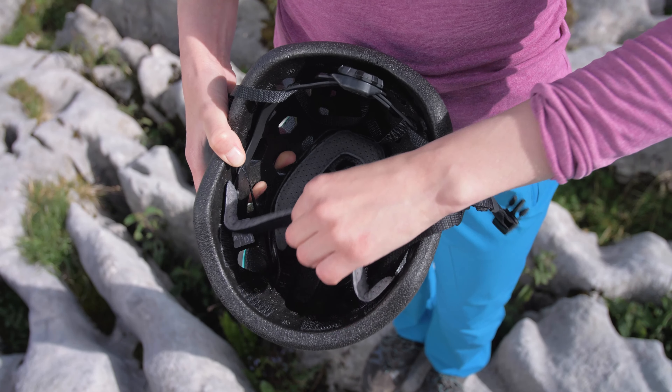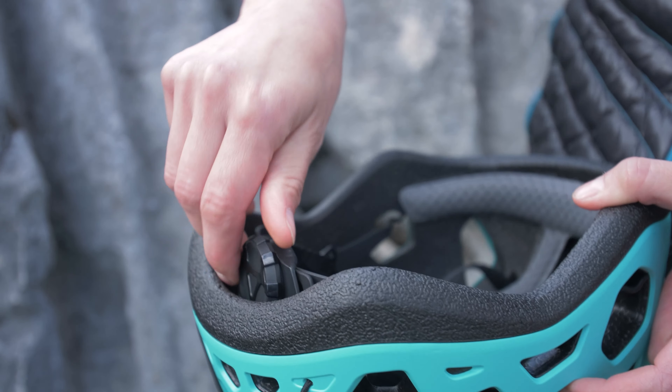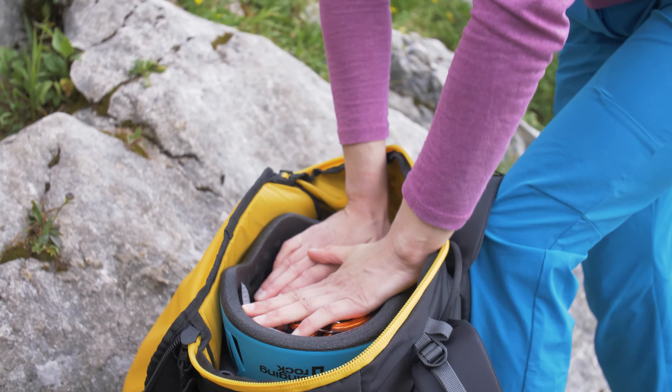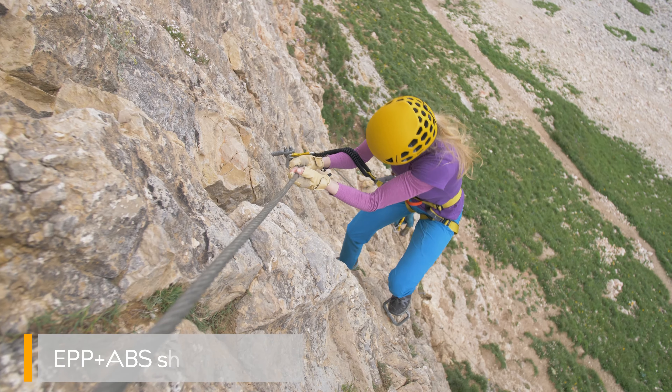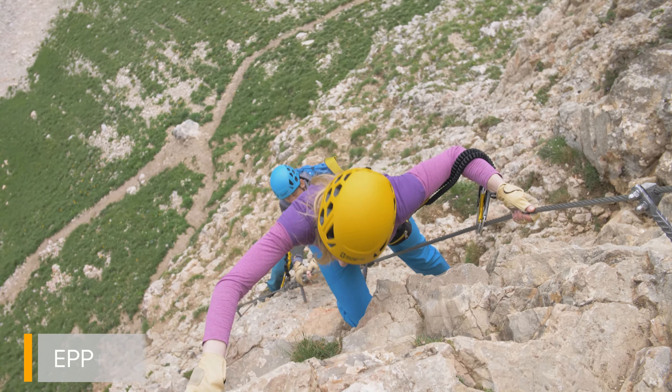Removable and washable inner padding is made as one piece. The adjusting mechanism can be easily stored inside. The durable shell allows you to pack gear inside the helmet, and guarantees a high degree of protection including repeated impact force.